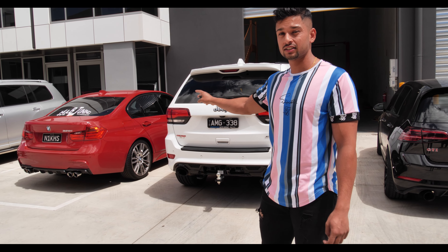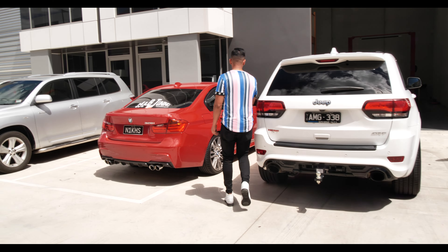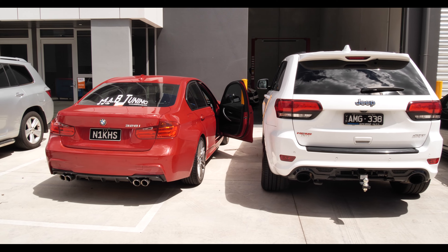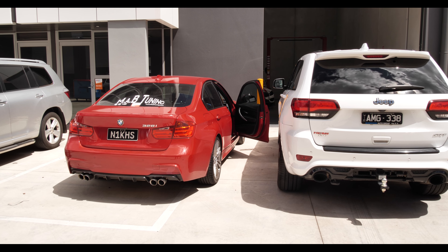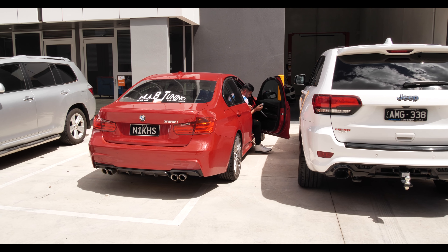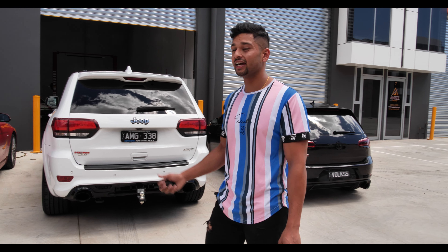So the red car has a full valvetronic system as well. It's got a decatted downpipe. So that one had a catted one and this one has a decatted one — that's how loud it is. Okay, so a decatted downpipe is louder than a catted downpipe. I think you got that from the sound differences, but you can't beat the American V8 in this car.